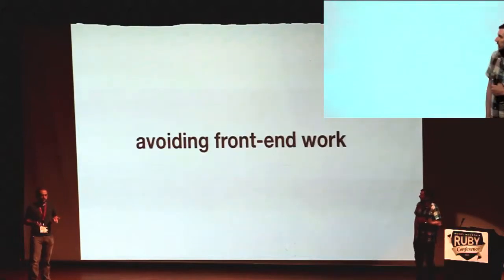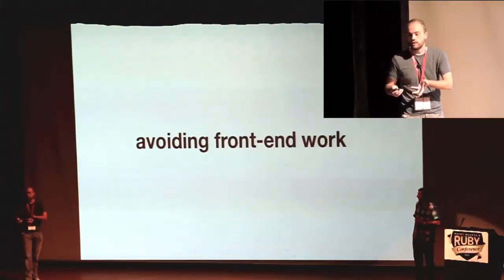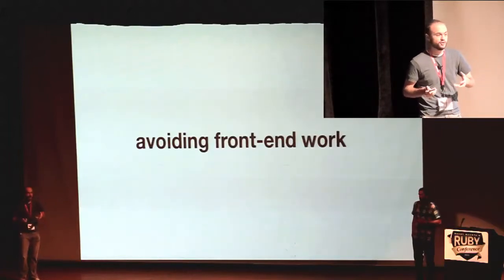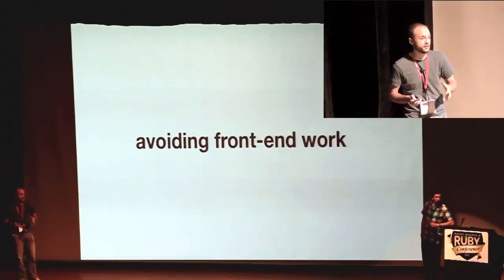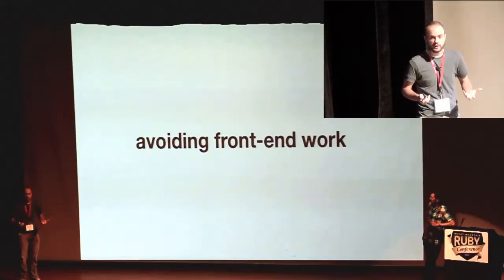Maybe ultimately it's true — maybe JavaScript isn't right for you. But I think that at least giving it a shot, giving it the old college try, and trying to build enough experience to make an informed decision is really a commitment that we can all make.